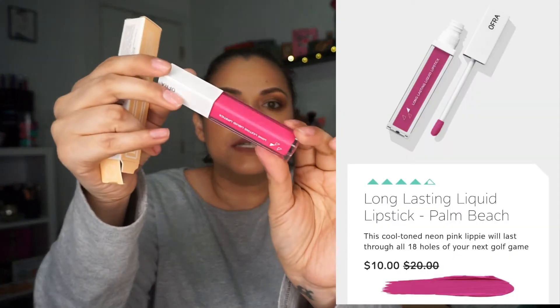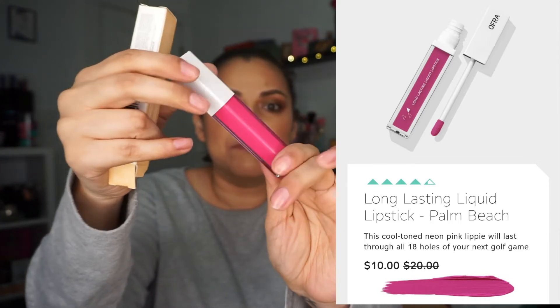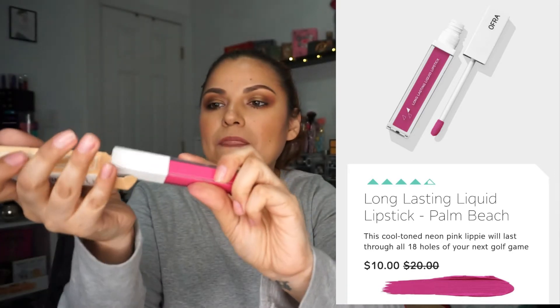Okay, here we go — more bubble wrap. I also got this one — it was three dollars because they asked if I wanted to add it for three dollars, which I did. This is an OFRA Long Lasting Liquid Lipstick in Palm Beach. It's very pink. I don't wear pink, so this would be perfect as a gift for someone who loves pinks. That is a vibrant pink — wow. That's a nice gift option.